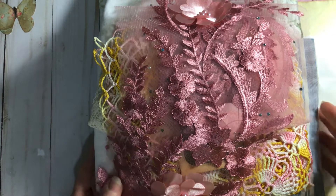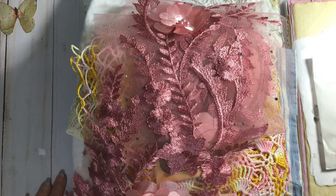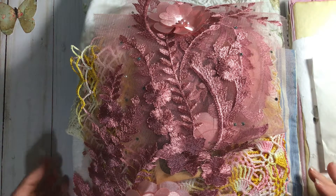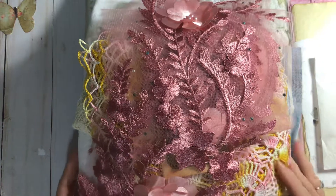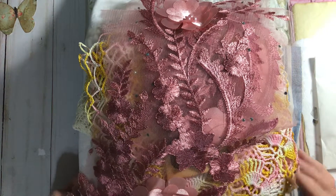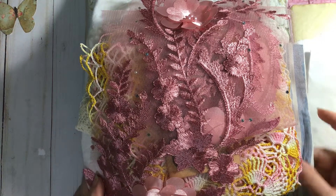I wish that I had waited to open it, but I was just so surprised and so excited with this big box that I started opening it. And then it was just, oh my gosh, this is the loveliest thing I have ever received.